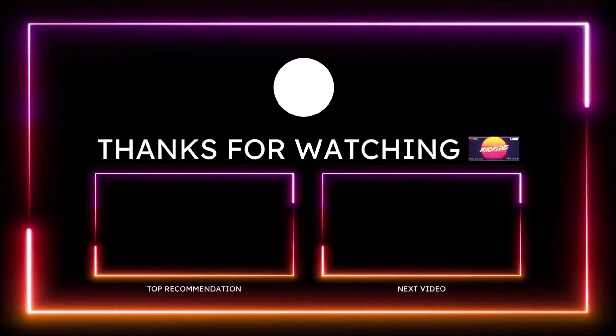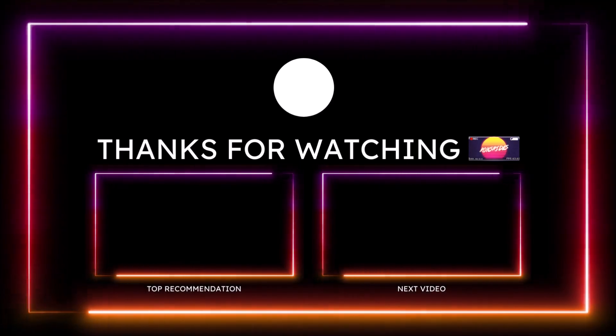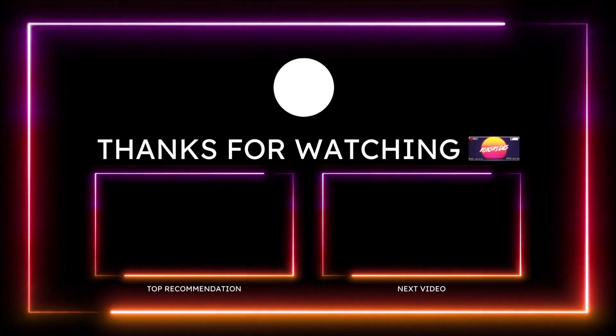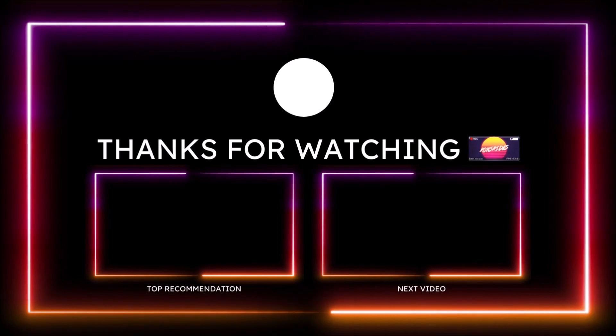Make sure you subscribe to the channel and click the notification bell so you don't miss a video. With that said, you guys be blessed, have a great day, and we will talk in the next Ron's Rise video. Peace.